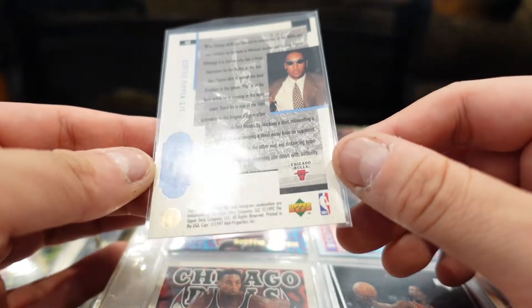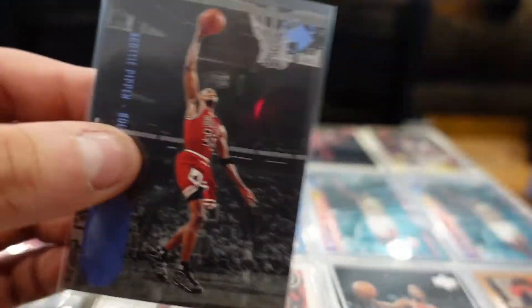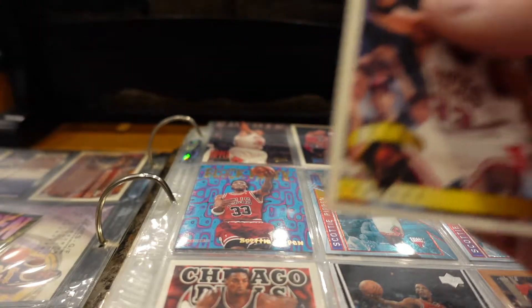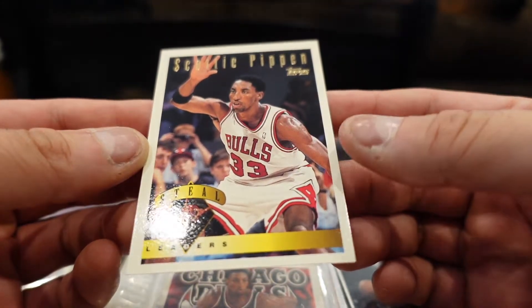This is Upper Deck 97 — 97 Upper Deck. Let's see the next Pippen card. This is Topps Pippen, Steal Leader.